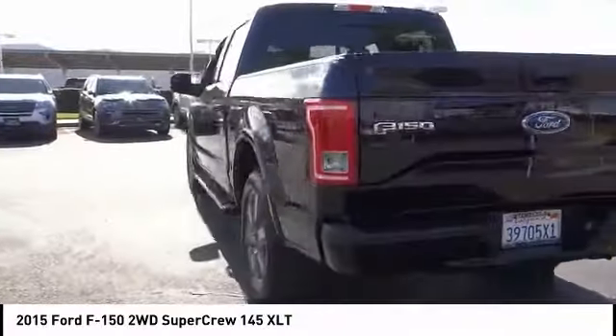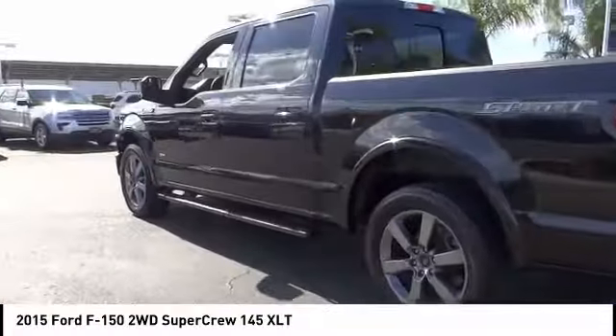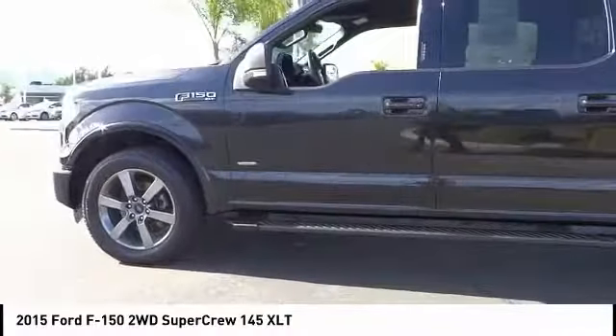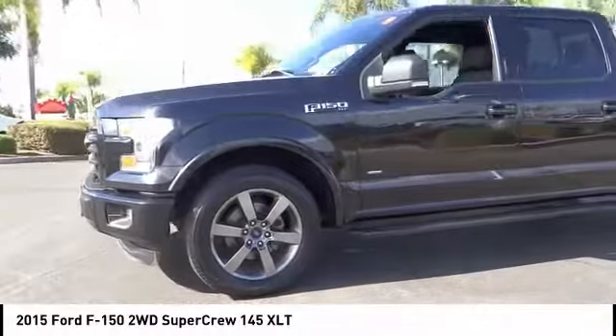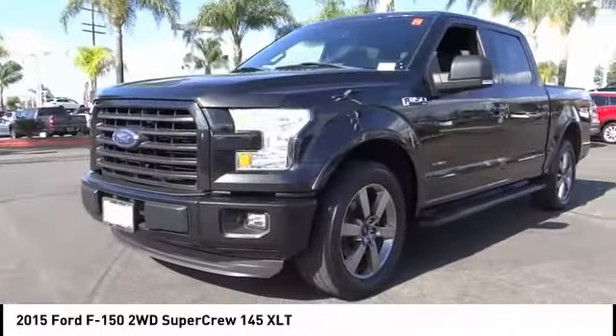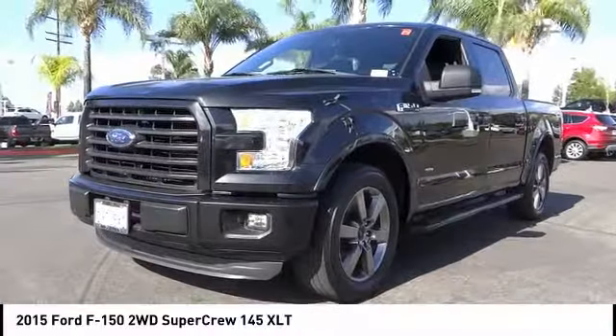This vehicle has less than 50,000 miles. Here are some of this vehicle's great options: traction control, air conditioning, dual airbags, power steering, alloy wheels, four-wheel disc brakes, center armrest, fog lights, CD player, and power windows.